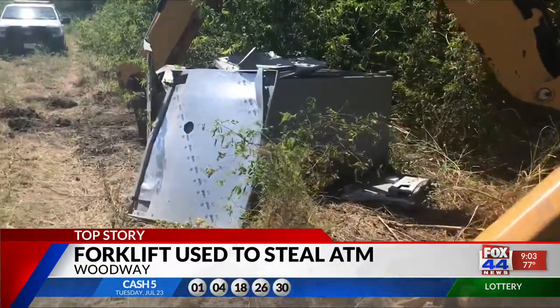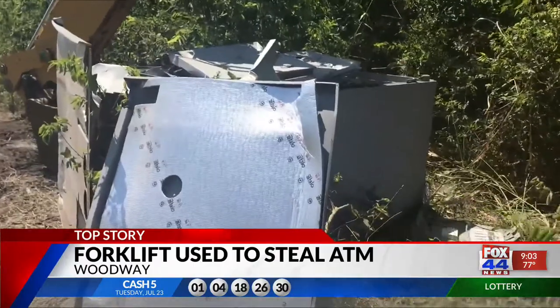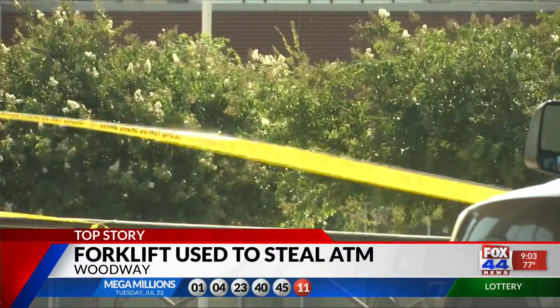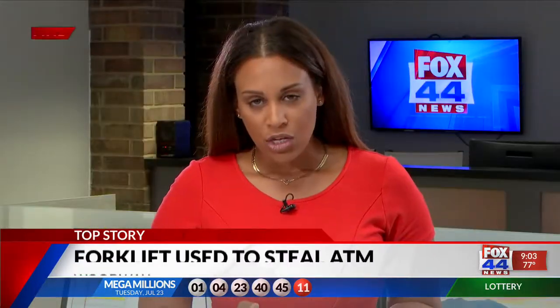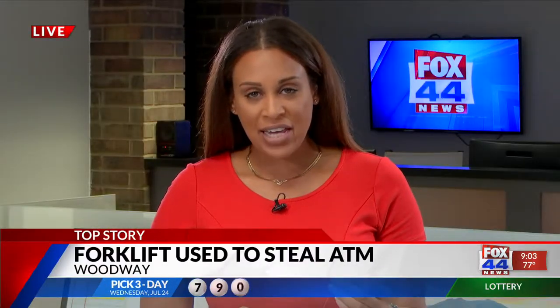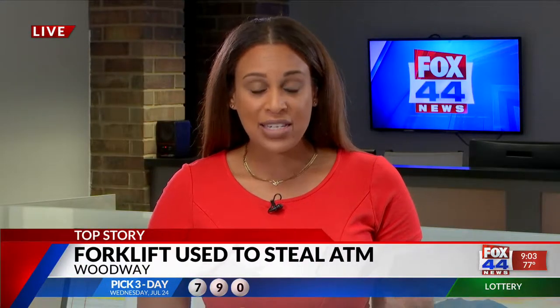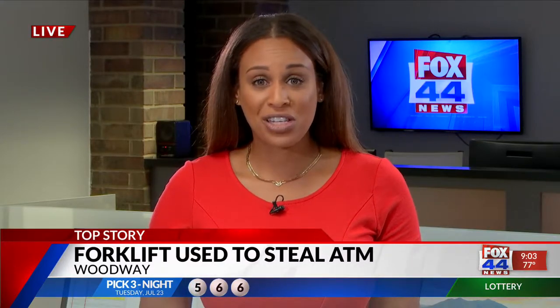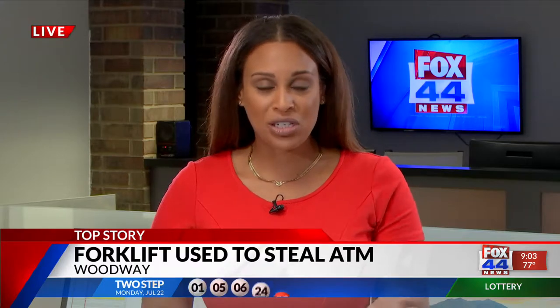Where a backhoe, used by the city of Waco, was used to pry the ATM open. What's going to take place from here, it's going to be a long investigation to figure out what happened. It was actually a city employee — they were searching for that backhoe when they mysteriously found this ATM just sitting right there.